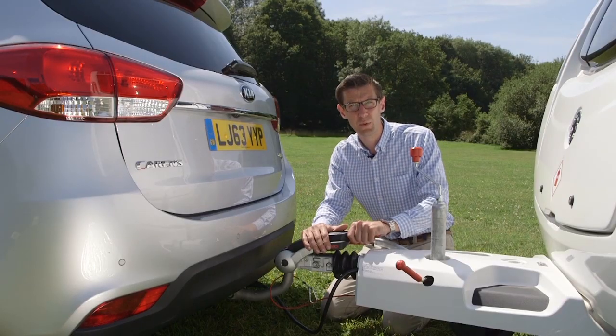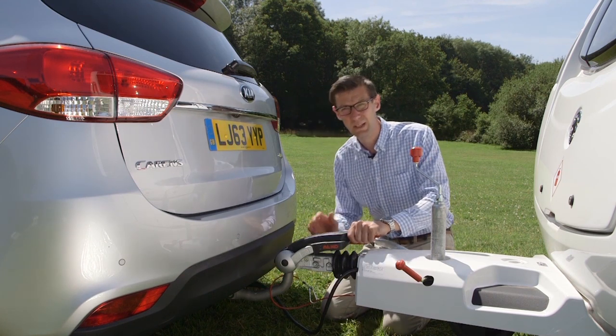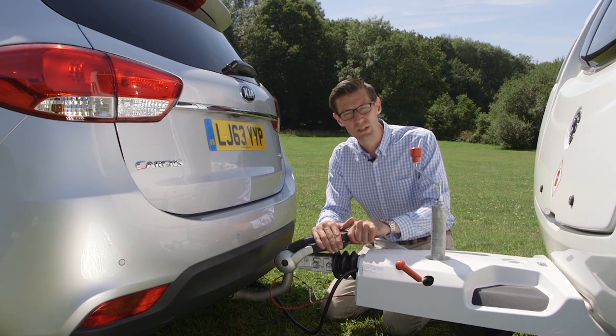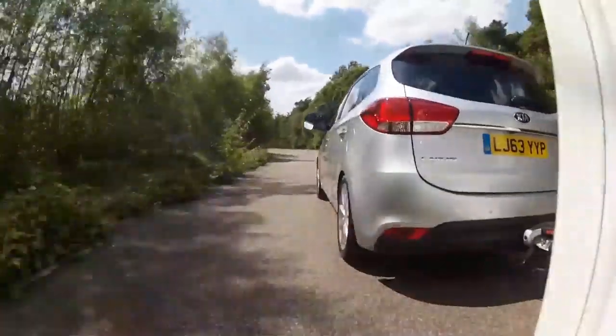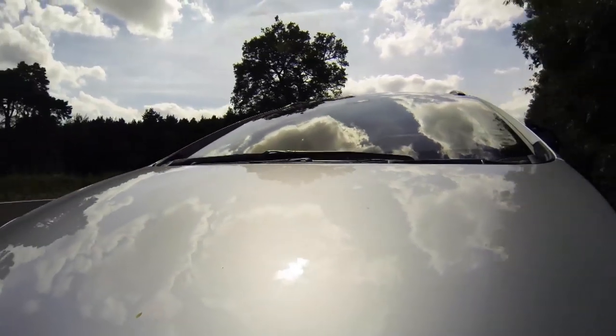One thing I'm not wild about with the Carens is the positioning of the towing electrics. They're a very long way under the bumper. It's fine if you've got telescopic arms, but for the rest of us it does make attaching the electrics rather fiddly. That's a niggle rather than a major failing, and something you may be happy to put up with for the Kia's practicality and safety.